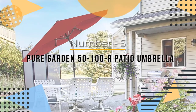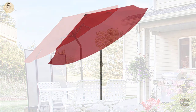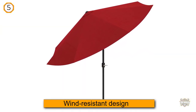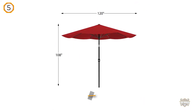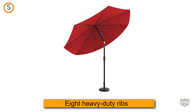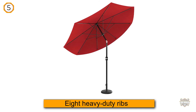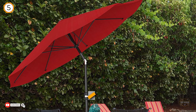Number five: the Pure Garden aluminum patio umbrella, which has a wind-resistant design. This product includes a wind vent on the nine-foot canopy that reduces the risk of it flying away, and the canopy is supported by eight heavy-duty ribs. It comes in four bright colors.